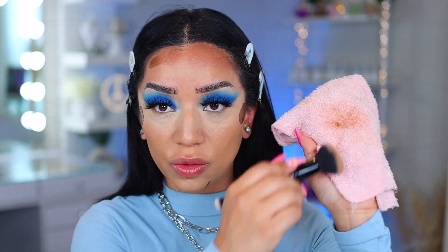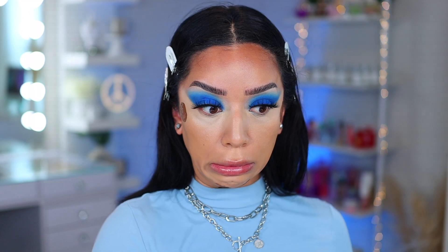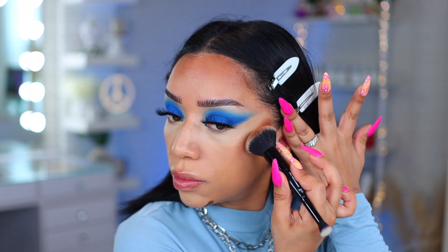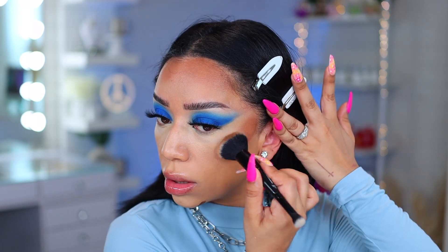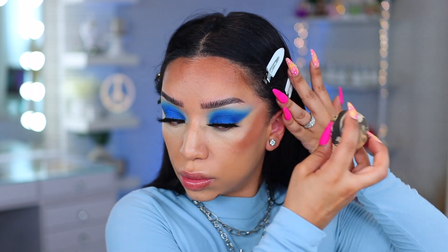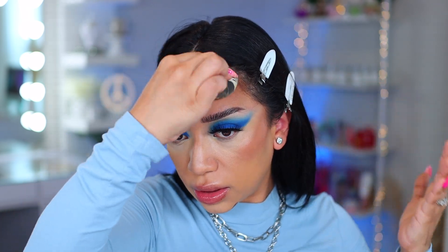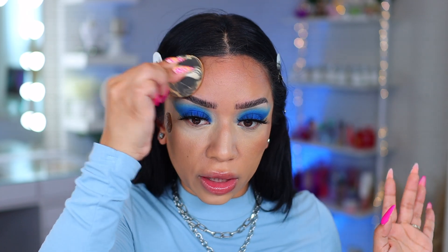I might have applied a little too much — that's okay. I like to have little rags next to me; you can get these at Walmart in a big pack for maybe three dollars. I'll tap it in and bring it up to the hairline. Anytime you apply too much product, just use your sponge — whatever's left over from your concealer or foundation — you don't have to apply any additional product. I'll also be using the new blush in rose you slay.